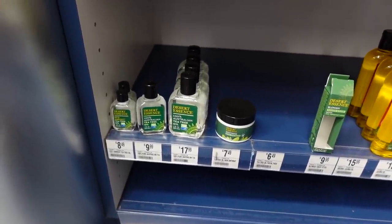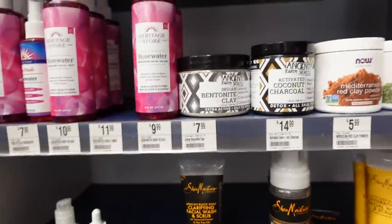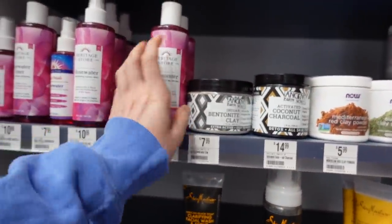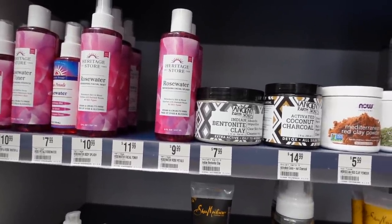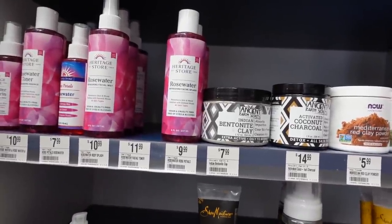New Ancient Earth Secrets Indian Bentonite Clay — bentonite clay can help absorb sebum from the surface of the skin and from within the pore. That temporary degreasing effect can allow your skincare products to penetrate better, so a lot of people like to do a bentonite clay mask and are always trying to make their own.